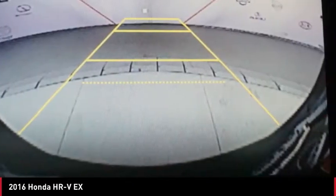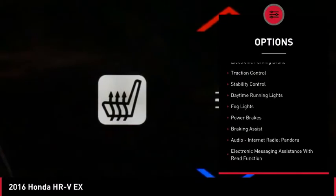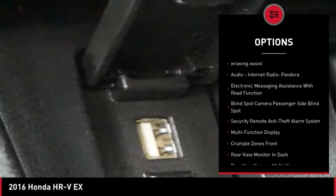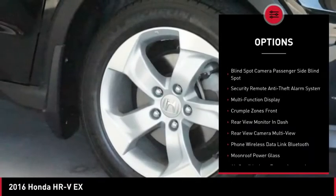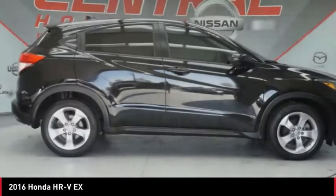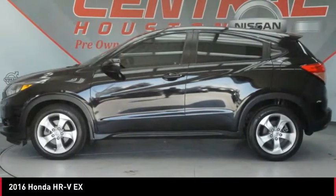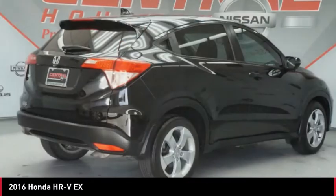Here are some of this vehicle's great options: power windows with safety reverse, electronic parking brake, traction control, stability control, daytime running lights, fog lights, power brakes, braking assist, audio, internet radio, Pandora, and electronic messaging assistance with read function.